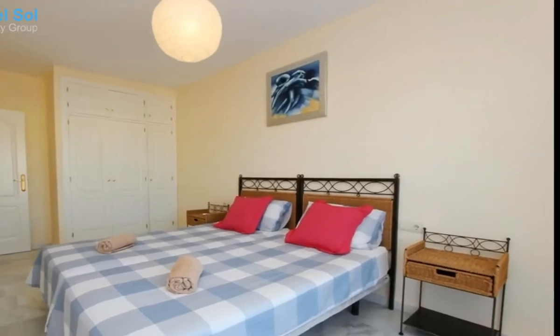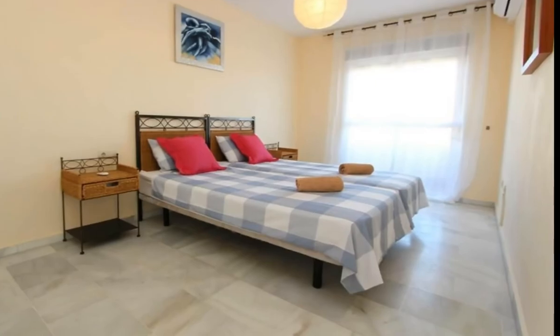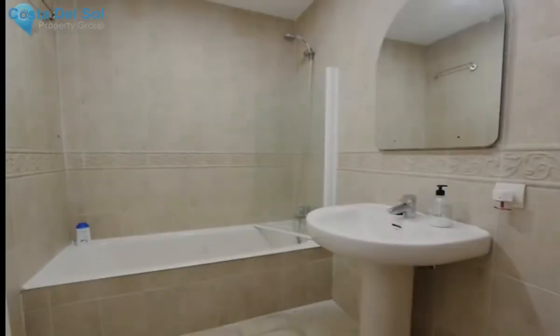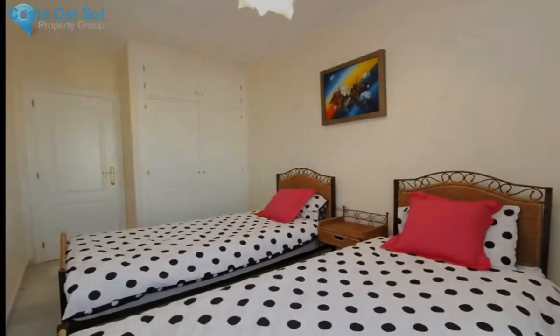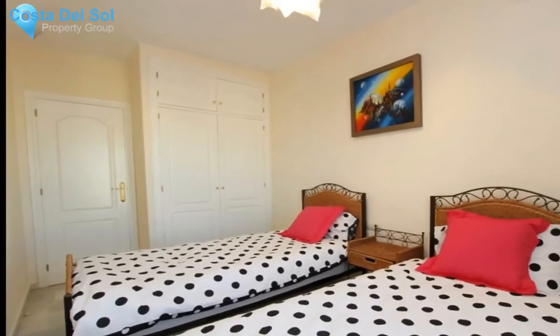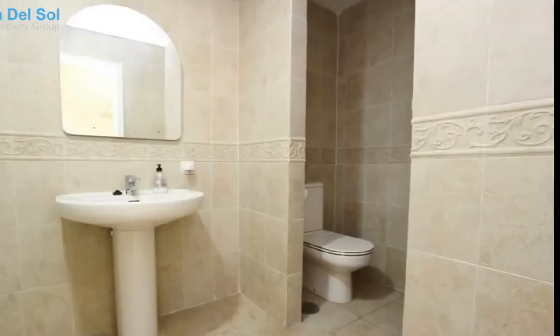Sunny two-bed apartment on the fourth floor in this central urbanization near shops, restaurants and the beach. There are two spacious bedrooms with built-in wardrobes, a bathroom, a large kitchen, and two terraces. Sea views from the terrace and an ideal location in the heart of Sepanilas town, near all amenities and a short walk to the beach and local schools. Call us today!